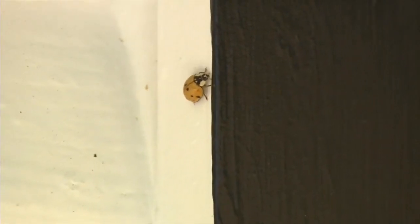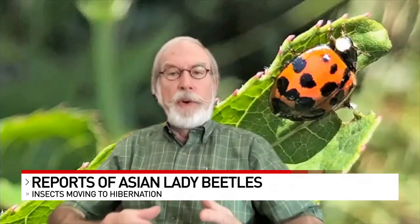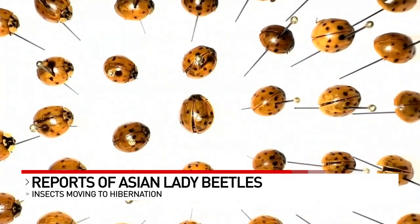No, they're not ladybugs, but they sure do look similar. Some of them have lots of spots, some have hardly any spots at all. Some are deep orange, some are sort of a pale mustardish yellow, and then some are actually almost predominantly black.